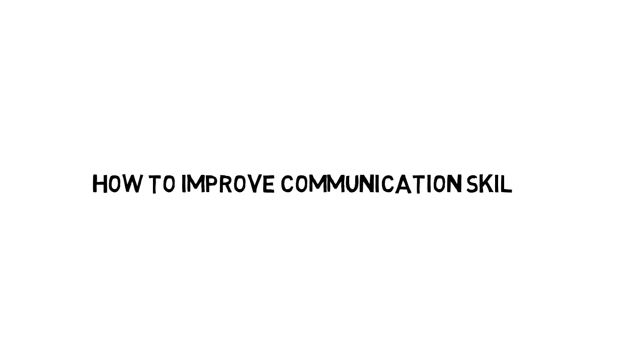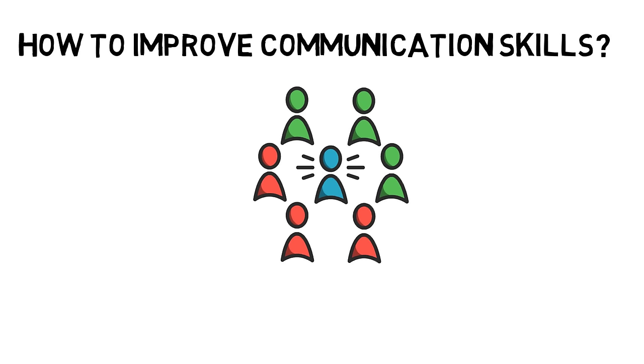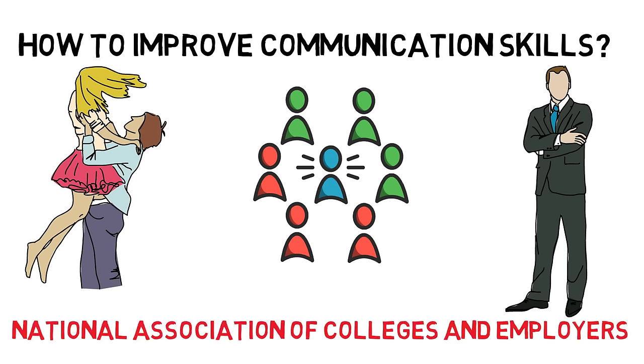How to improve communication skills. Having good communication skills is fundamental to success in many aspects of life. It can help you from personal to professional life and in many other situations. People who have good communication skills will see better productivity and improved relationships. According to a survey by the National Association of Colleges and Employers, communication skills are the most important quality looked for in job candidates. Here are 12 effective tips you can use to improve your communication skills.